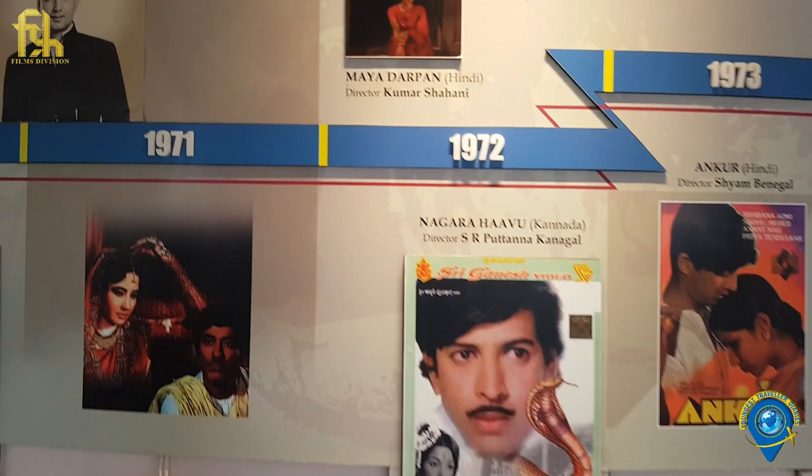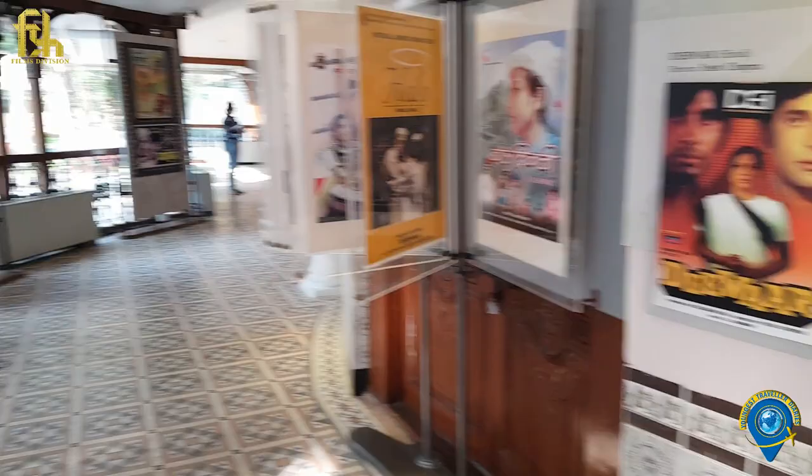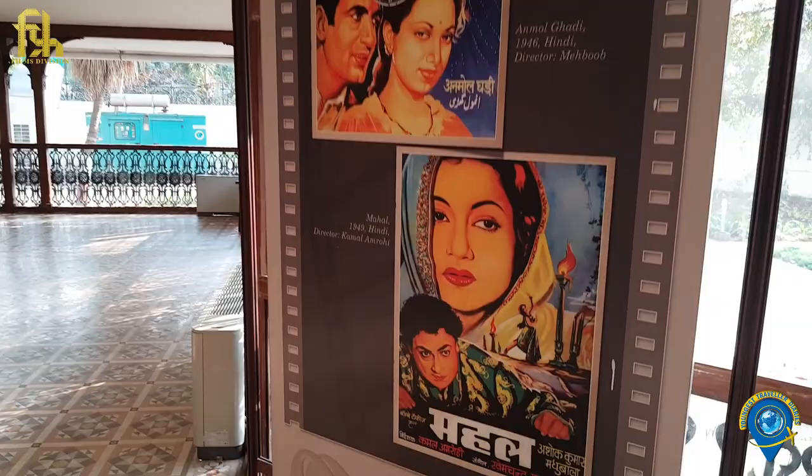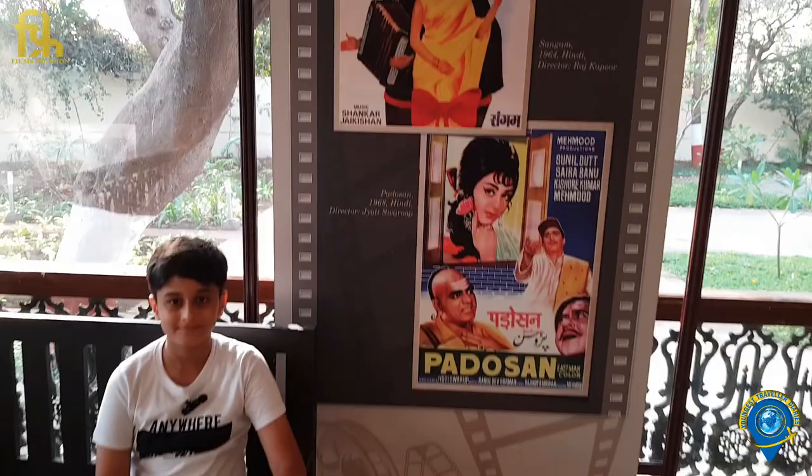कौन कब कैसे उठेगा वो कोई नहीं जानता! तुम्हारा नाम क्या है बसंति? These are iconic dialogues from famous Bollywood films — viewers are invited to guess the movie names and release years in the comments.